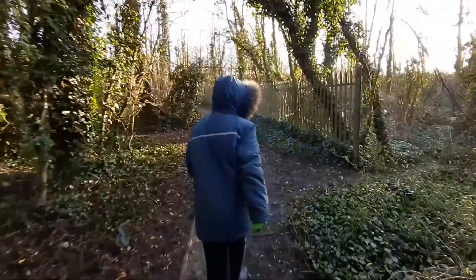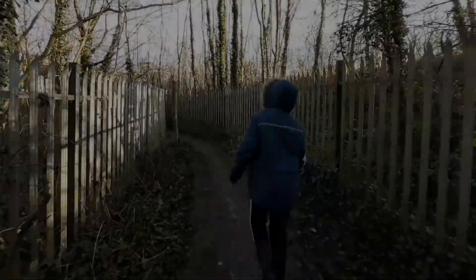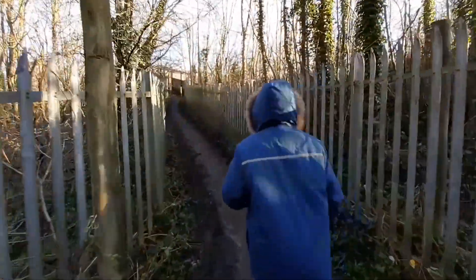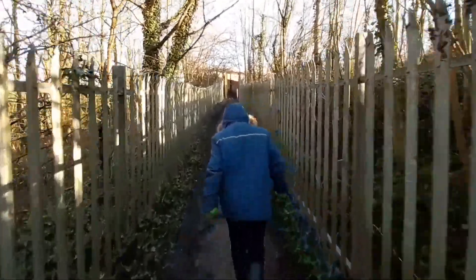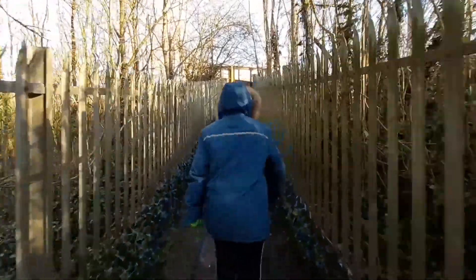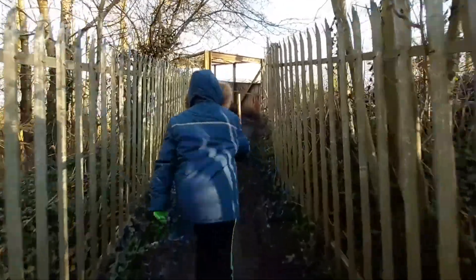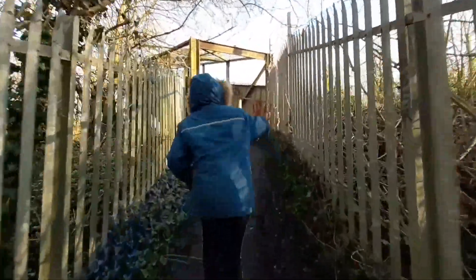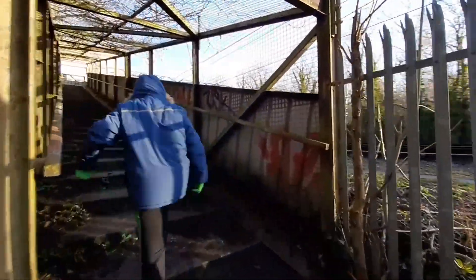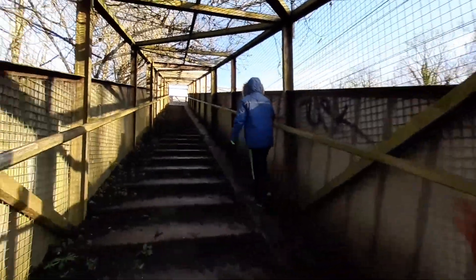So we're now going uphill. There should be a footbridge. Looks pretty old. There we go.